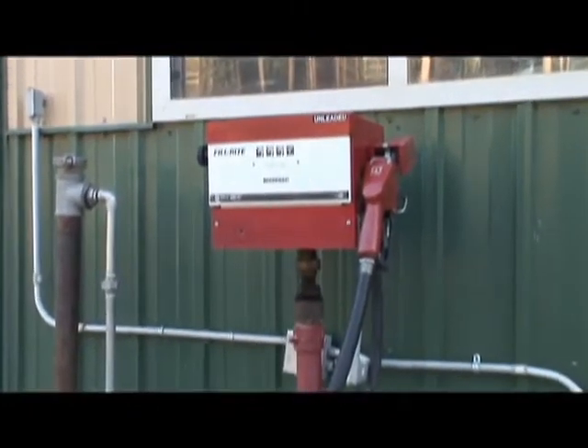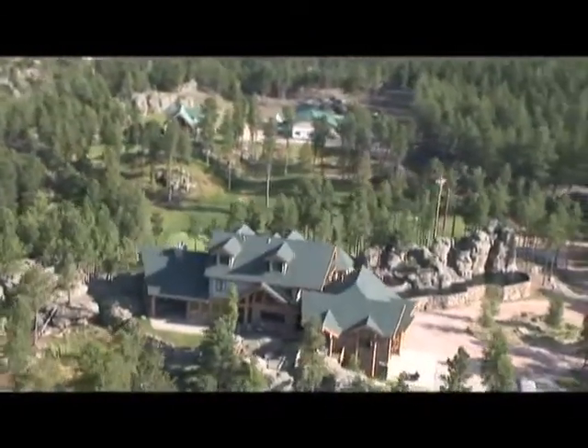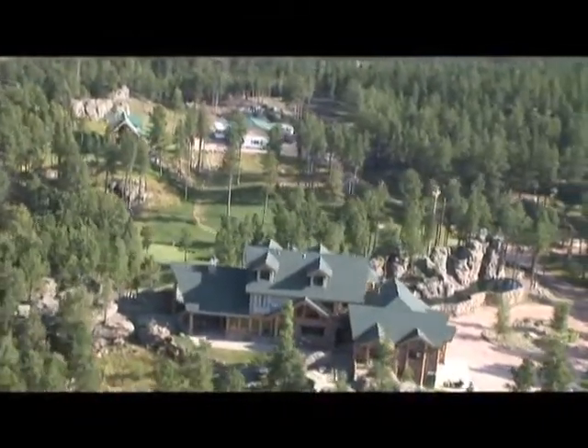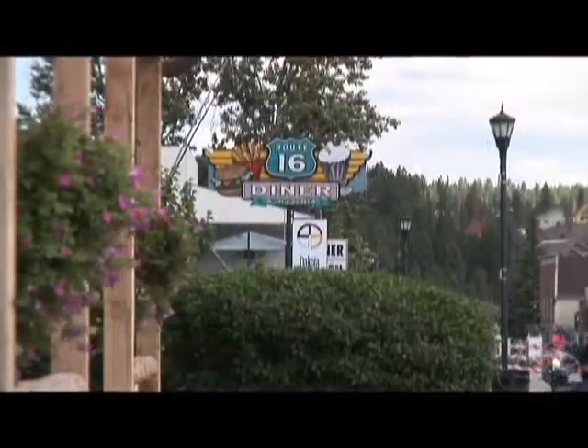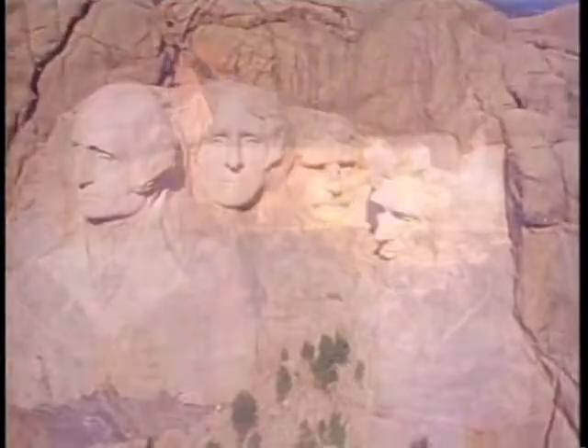Outside there are hookups for two RVs and a buried 500-gallon fuel storage tank with gas pump. The property is located within minutes of Hill City, South Dakota, with all the amenities and charms of a small town and conveniences of a larger city. You're also within minutes of Mount Rushmore and the Crazy Horse Memorial.